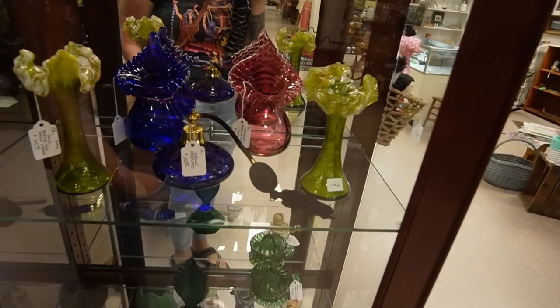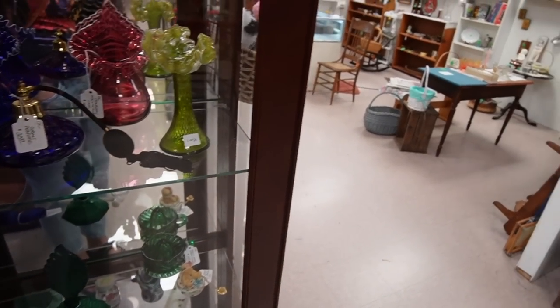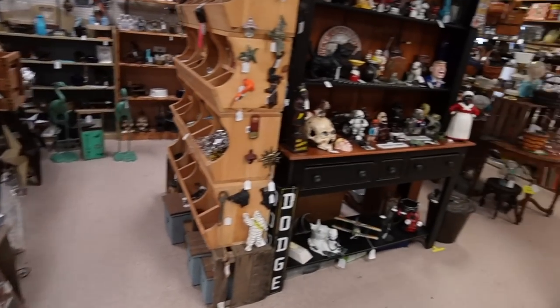Oh, let's look over here. There's a jack in the pulpit — two of them. $4.99. All right, we're going to keep moving.